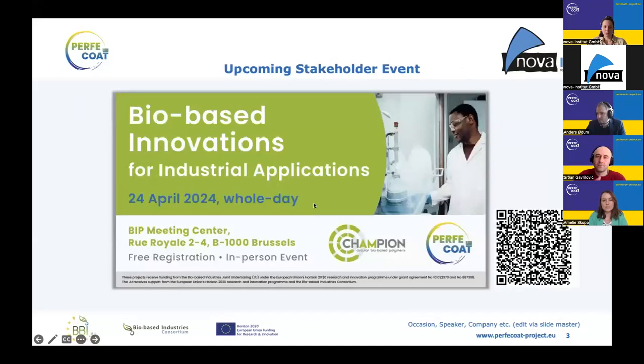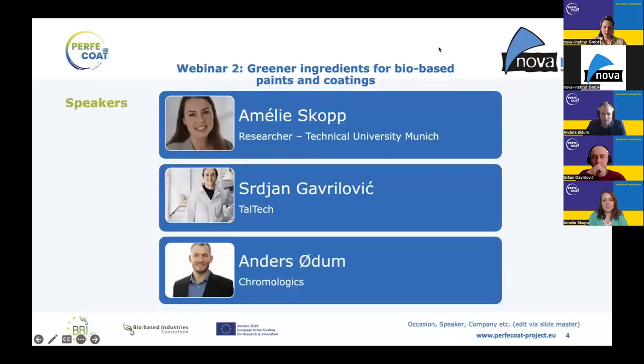I want to draw your attention to our stakeholder event in Brussels on April 24th. There are only a few spots left, so for more information please check the website or follow the QR code. Today, three experts from the Perfect Code consortium joined us: Amelie Skopp, Ciaran Gavilović, and Anders Odom.